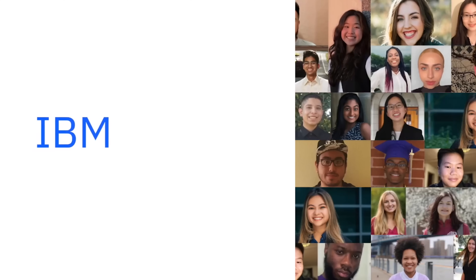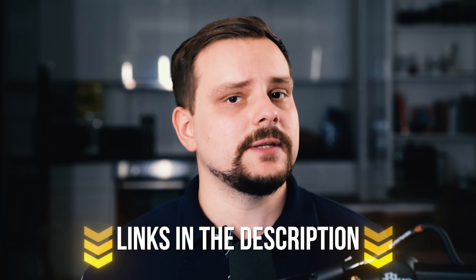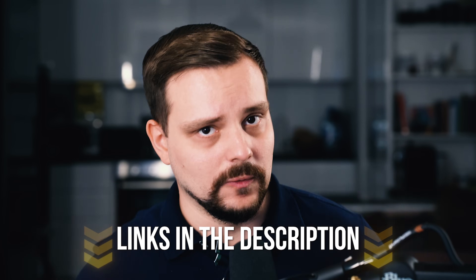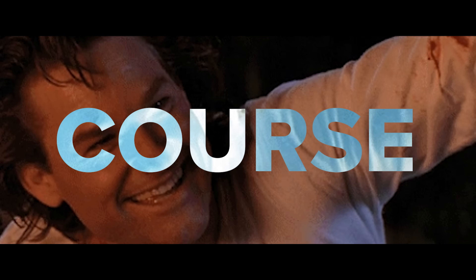All in all, it's an amazing course to take, especially if you take it as part of one of IBM's educational programs. I left all course-related links in the description below. On my channel you can also find a video about the IBM AI Engineering Professional Certificate review, which is related to this course. So, this is all about IBM's Machine Learning with Python course — let me know what you think about it in the comments!